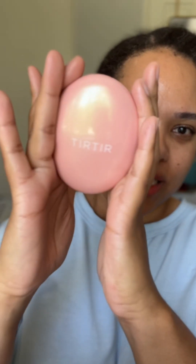If you're curious to see how these work on someone that looks like me, please keep watching. TIRTIR Mask Fit All Cover Cushion packaging — 10 out of 10. If you've seen the other videos, you also know there was a learning curve with knowing how to do cushion foundations. I got it down — thank you Robert Welsh and everybody that commented correcting me. I do appreciate that.